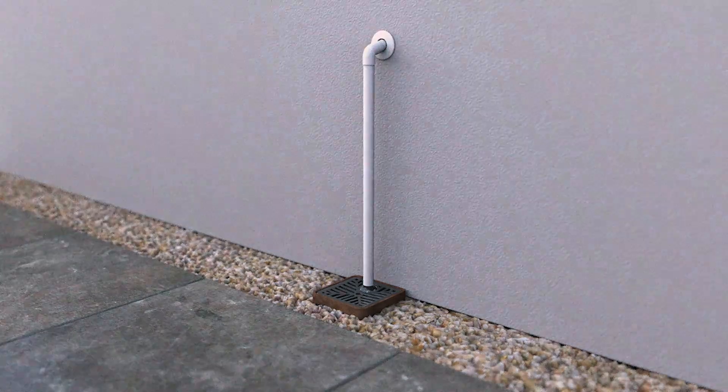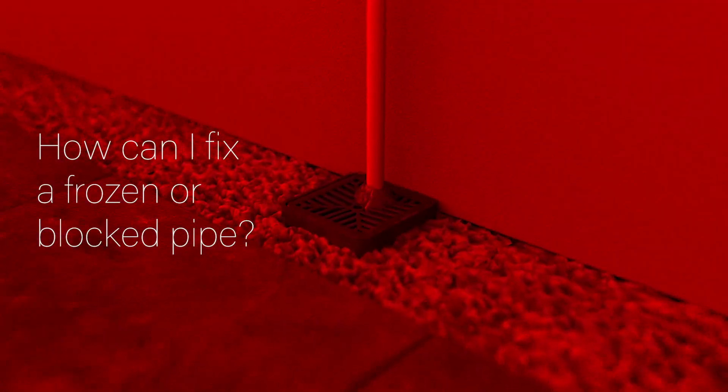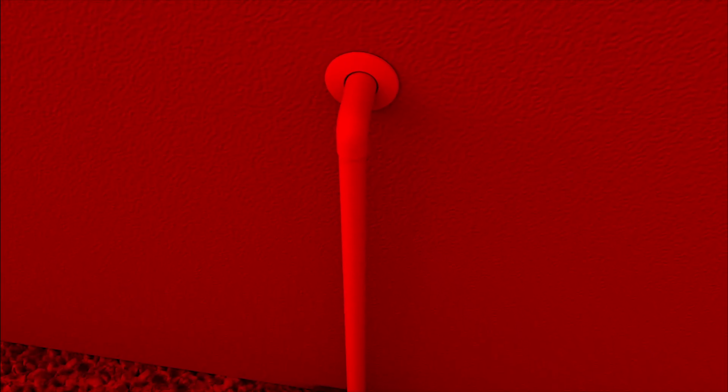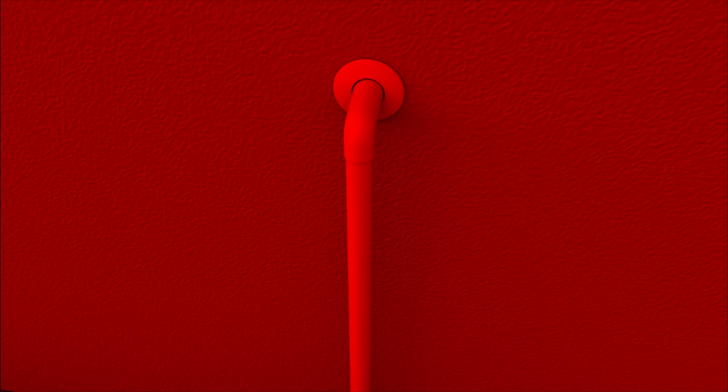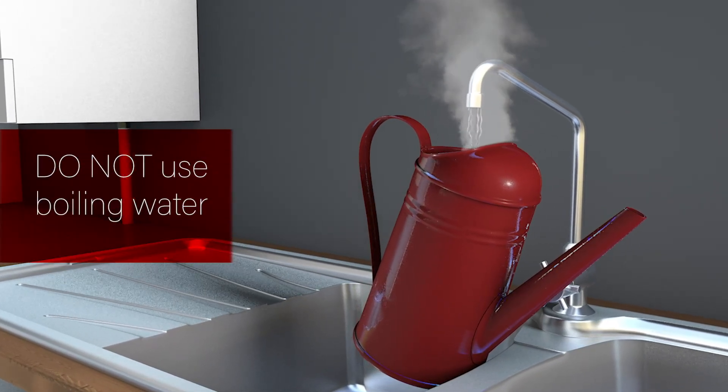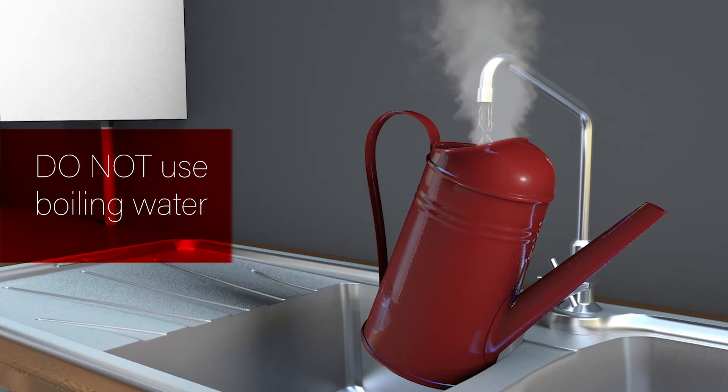How can I fix a frozen or blocked condensate pipe? Once you have located the boiler condensate pipe, the next step — if you are confident to do so — is to try and unblock the frozen section. Prepare some warm to hot water. Do not use boiling water as this can cause damage to the pipe.